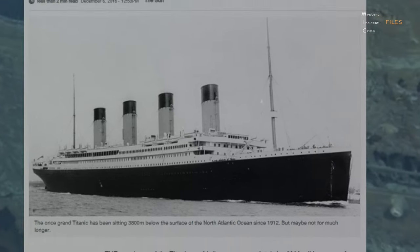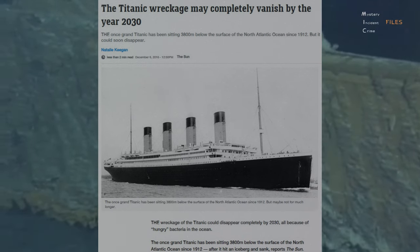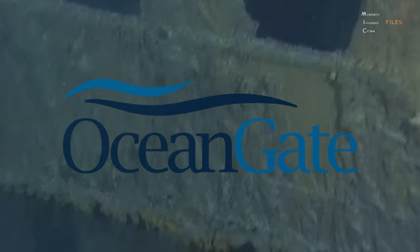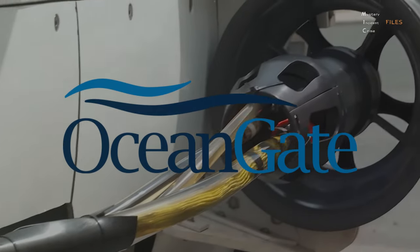Scientists believe that the entire shipwreck could vanish by 2030 due to bacteria that are eating away at the metal. As the window of opportunity to see the actual wreckage closes, the American company OceanGate offers trips to the wreck. Founded in 2009, OceanGate completed its first submersible dive to the Titanic.